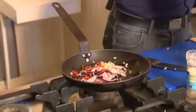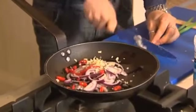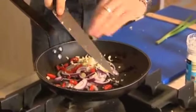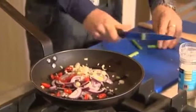Then we've got spring onion — I'm actually using the greens on this as well. Chop the white bit really fine to get more flavour out of it, and then leave the green parts a little bigger.